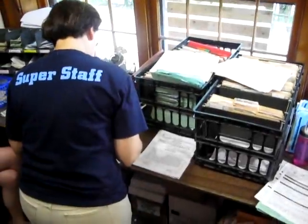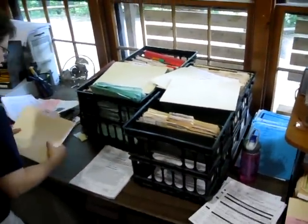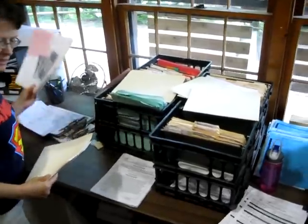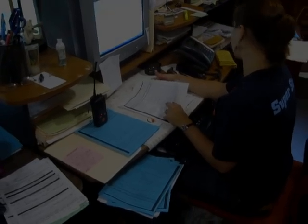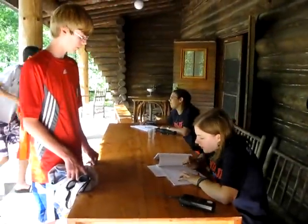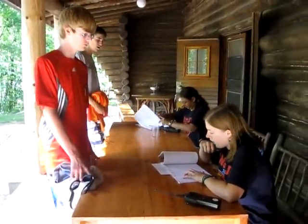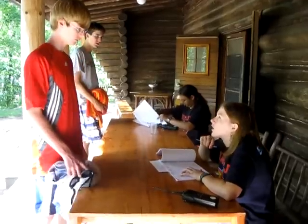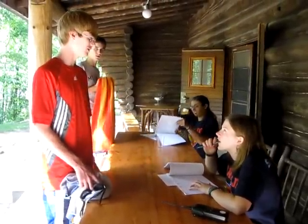It is very important for parents to accurately and completely fill out all camp forms. If we do need to contact you, accurate contact information is critical. Campers are also interviewed during orientation to make sure their medical information is both accurate and current. If a camper has been recently sick prior to coming to camp, we need to know about it.